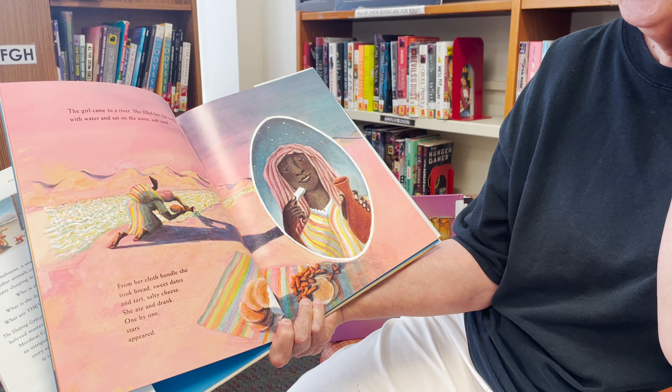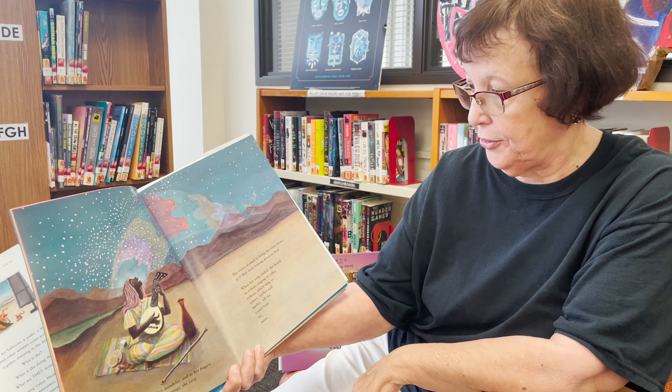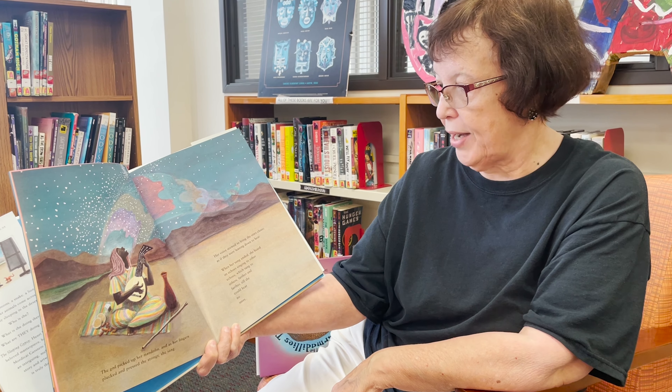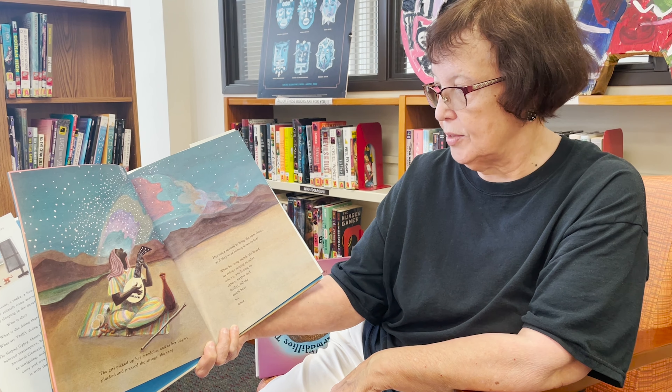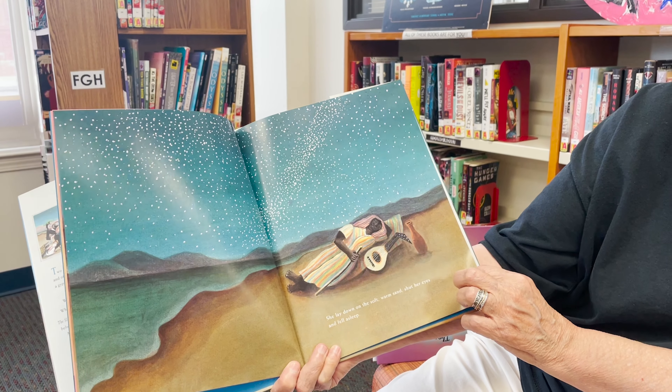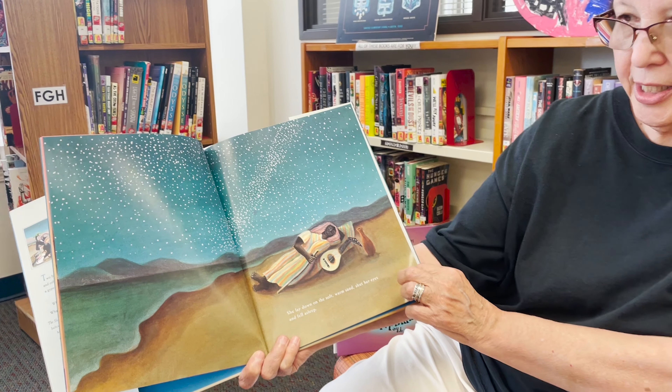I can imagine a dark sky and the sun and the stars. The girl picked up her mandolin and as her fingers plucked and pressed the strings she sang. Her voice seemed to bring the stars closer as if they were leaning down to hear. When her song ended, she heard its echoes singing to other echoes, which sang to others farther and farther until she could hear no more. She lay down on the soft warm sand and shut her eyes and fell asleep. She has her bottle of water and her mandolin next to her and she's just sleeping out on the sand.